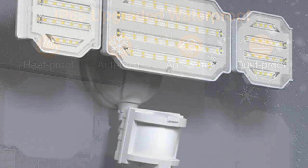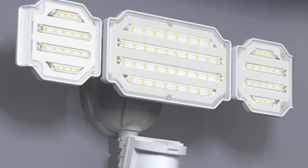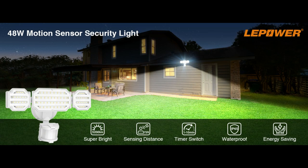Perfect lighting for garages, yards, front door, driveway, and equipment rooms. The floodlights are powered by LED beads with optical design panels, and this outdoor motion sensor floodlight provides superb illumination.